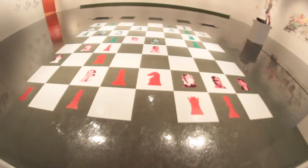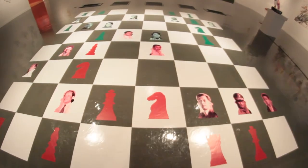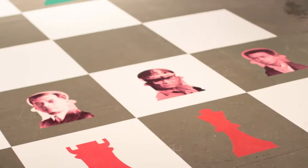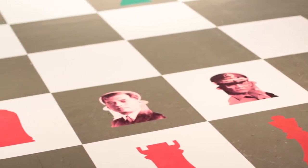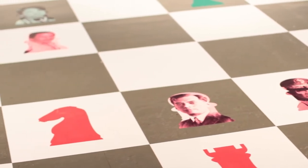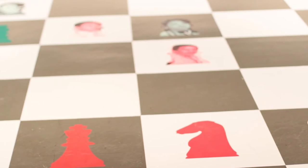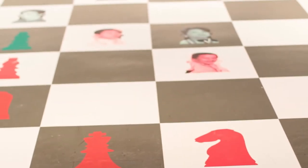This piece is called Rigodon, it's by Leo Abaya. Basically it's an interactive chess board you can walk on that has, instead of pieces, images of Filipino politicians, dictators, and presidents — so you can imagine they're playing the big game of politics. It's interesting because neither side is necessarily full of good guys or bad guys; it's very ambiguous, and you can walk on it, which is always fun.